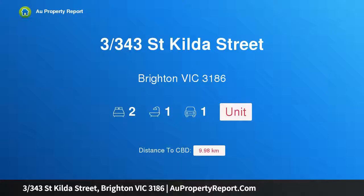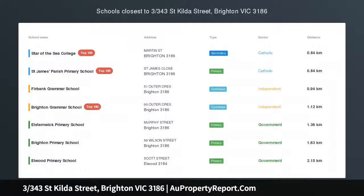Hi, I am glad to introduce property 3, 343 St. Hilda Street, Brighton Victoria 3186.